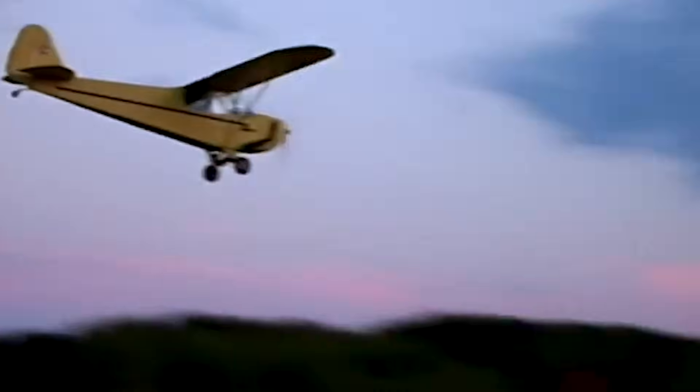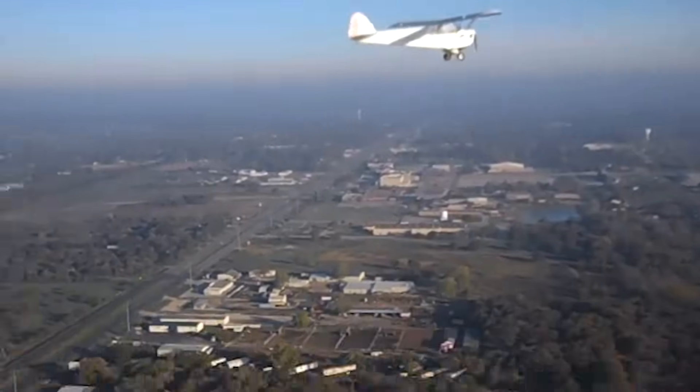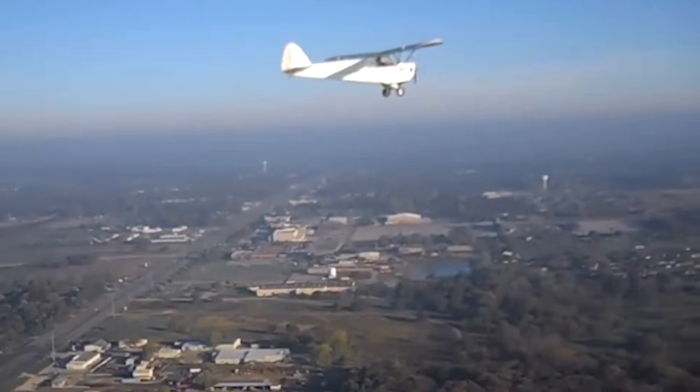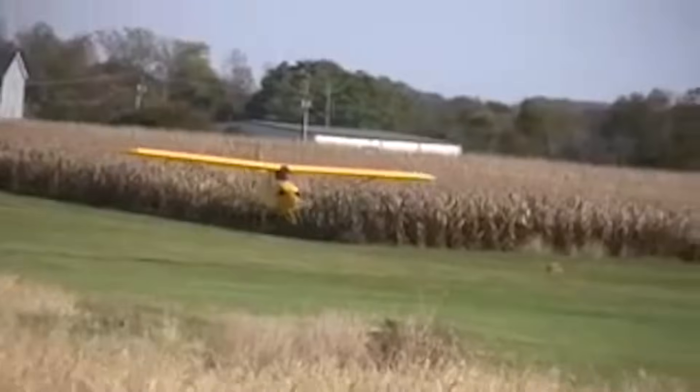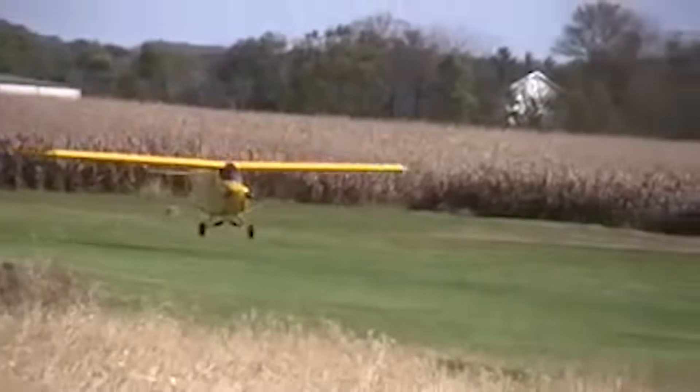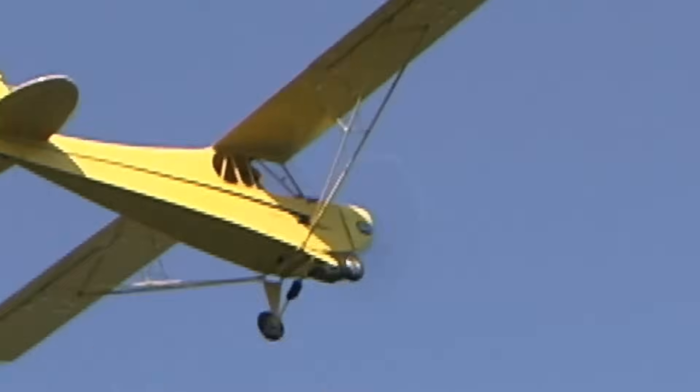Beloved for its vintage appearance, low cost, and gentle flight characteristics, the Fisher FP-202 Koala remains a favorite among ultralight pilots who value the combination of classic aesthetics and simple, carefree flying.